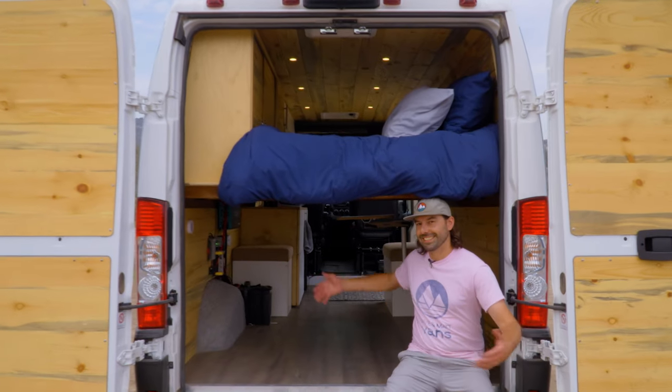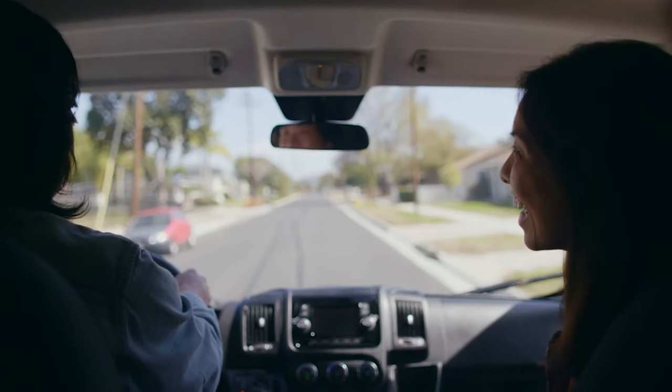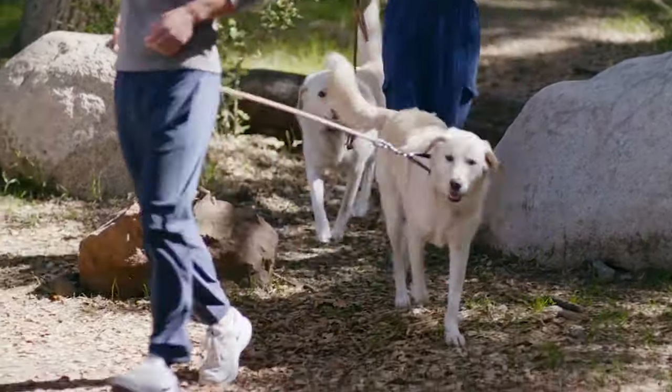Don't hesitate to bring along all your gear. Each of our vans has a huge garage space for you to store all your belongings — anything you could possibly want for your life out on the road.